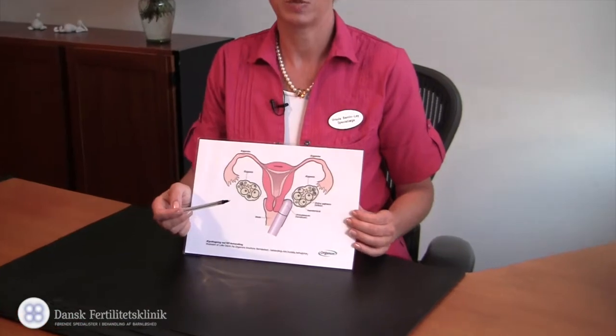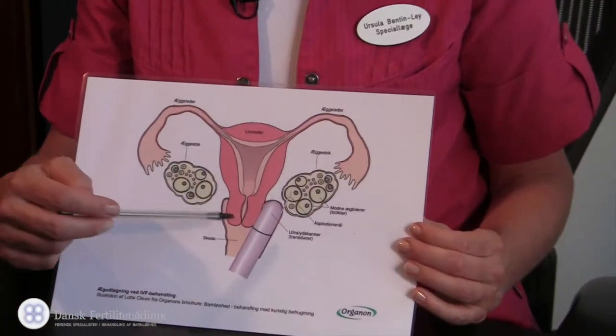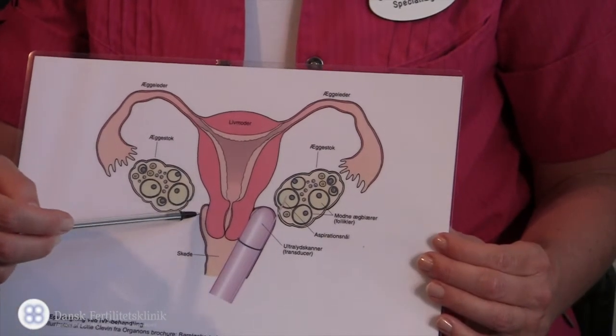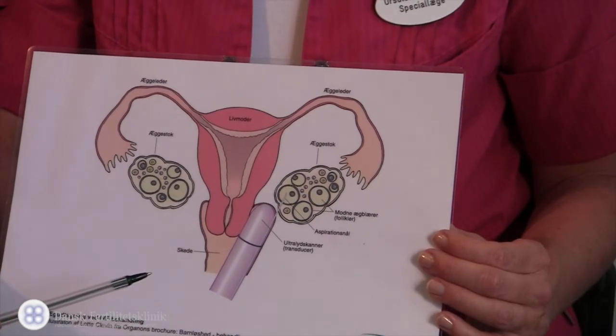Before we start with the follicle aspiration, we will give you an intravenous painkiller. Furthermore, we will apply a local anesthesia in the region of the cervix so you won't feel much pain during the aspiration procedure, which lasts 5 to 10 minutes.